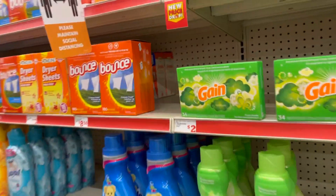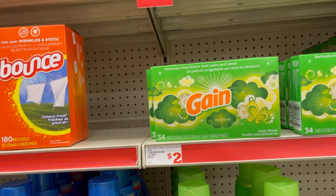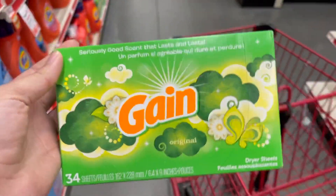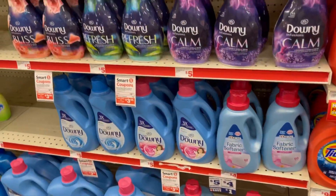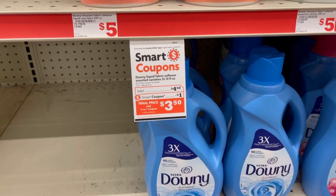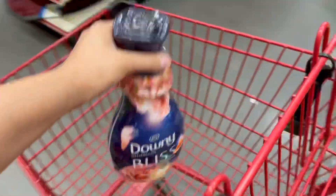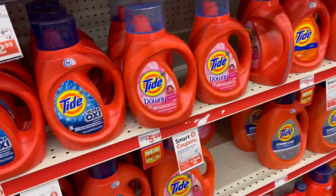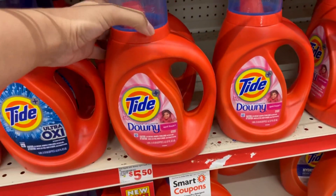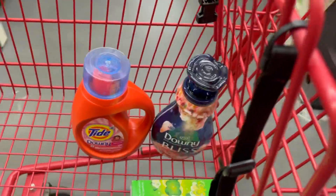Vamos a ver qué le puedo conseguir con 10 dólares. Lo primero que voy a agarrar van a ser las toallitas de secadora Gain, las que traen 34. Están al precio de 2 dólares y este cupón de 2 dólares se está aplicando, dejándolas completamente gratis. También voy a agarrar uno de estos Downy, están a promoción esta semana a 4.50. Tenemos un cupón de un dólar de descuento y nos queda a 3 dólares con 50 centavos. También le voy a agarrar un jabón para lavarropa — uno de estos Tides, al precio de 4.95. Tenemos un cupón de 2 dólares y nos queda a 2.95.